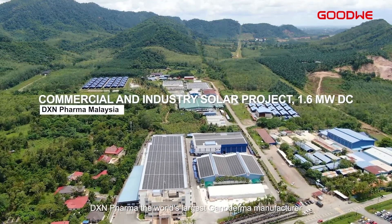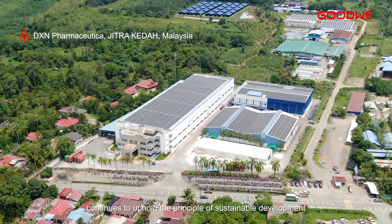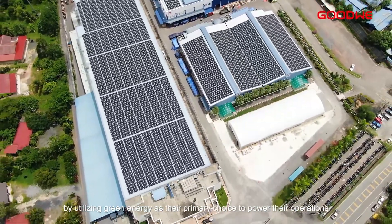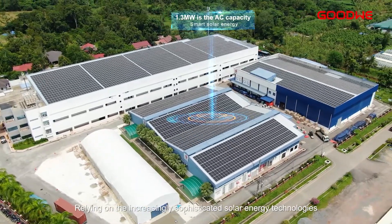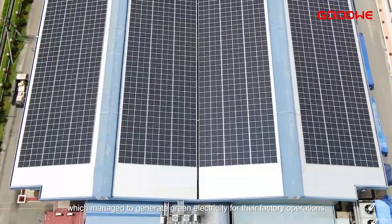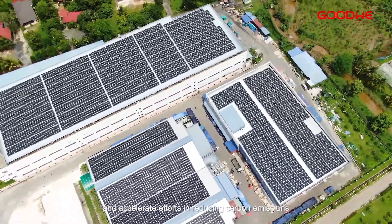DXN Pharma, the world's largest Ganoderma manufacturer, continues to uphold the principle of sustainable development by utilizing green energy as their primary choice to power their operations. Relying on increasingly sophisticated solar energy technologies, DXN Pharma has installed a PV system, which managed to generate green electricity for their factory operations and accelerate efforts in reducing carbon emissions.